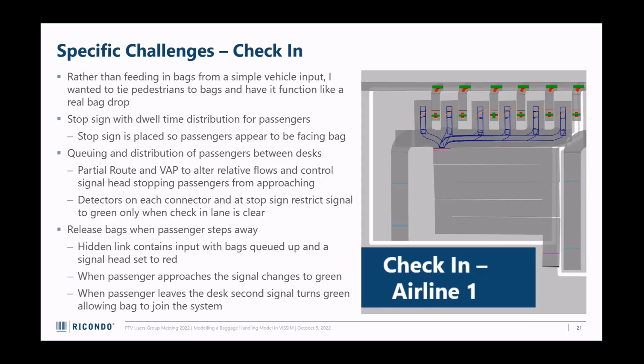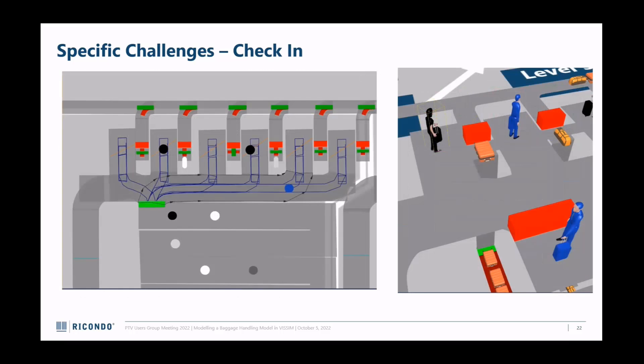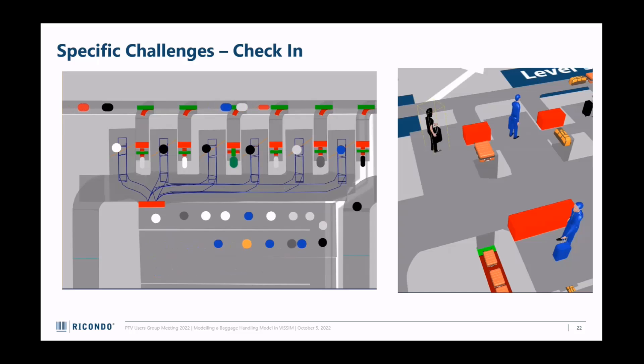There's also a signal head that says if all detectors are occupied, turn the signal red so nobody can go to any desk. To get bags to appear as the passenger appears, I have a hidden link underneath with a constant queue of bags fed in, held at red until a passenger approaches the check-in desk - at which point the signal turns green and the bag is fed into the system, stopped by a second signal head until the passenger leaves the desk and then fed into the network. Here's a video: the left one shows passengers being distributed between kiosks. The signal turns red and they wait; this passenger leaves, a new passenger goes, and a new bag appears.